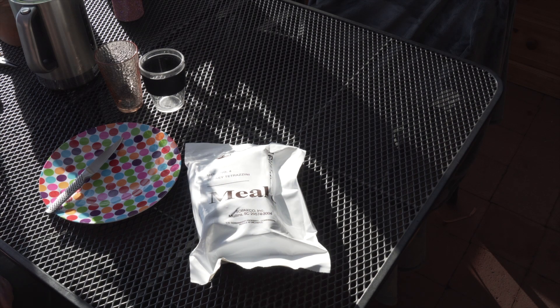Hi everybody, it's Jase from Jai Explore, and today we're going to do a ration review. I've been through the cupboard and I've found that I have an absolute shitload of rations, so I'm going to start getting a few reviews out of the way.